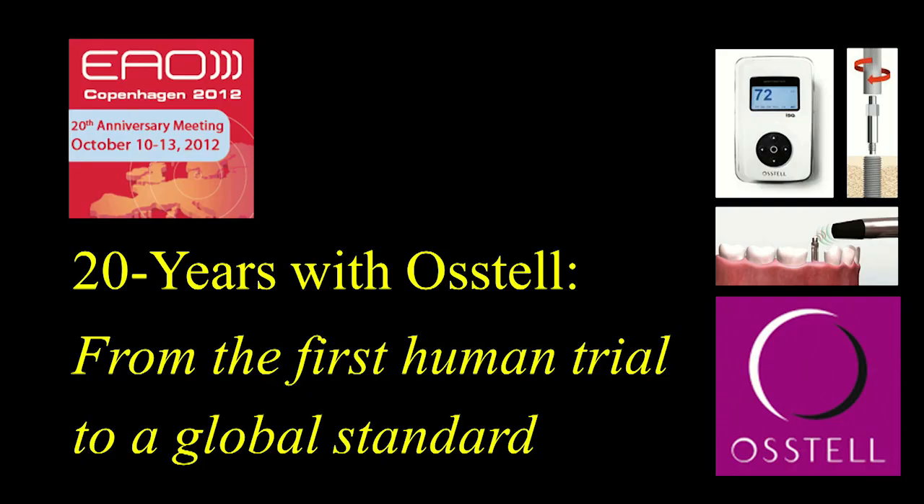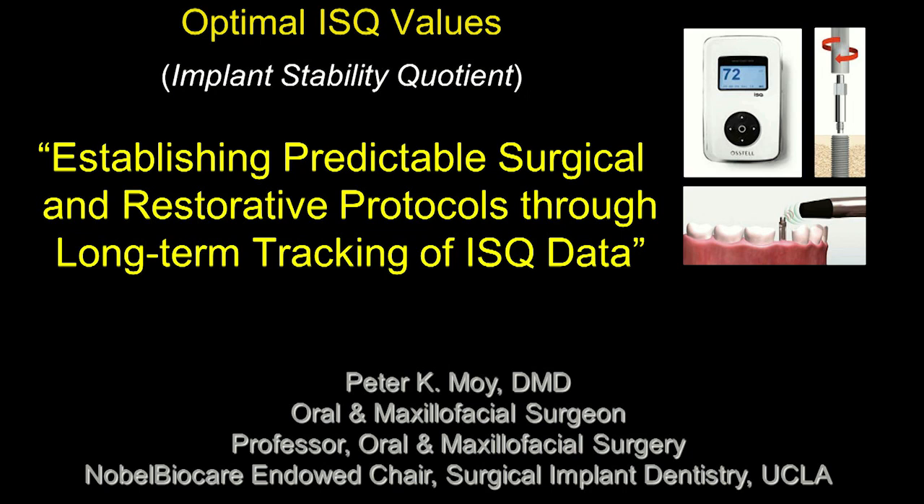Good morning. It's a pleasure to present to you this morning on 20 years with Osstell, from the first human trial to a global standard. I was asked to present on establishing predictable surgical and restorative protocols through long-term tracking of ISQ data.